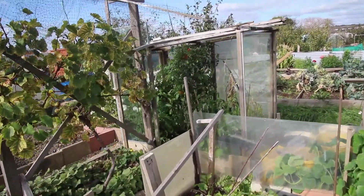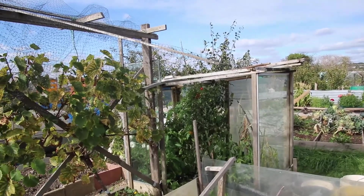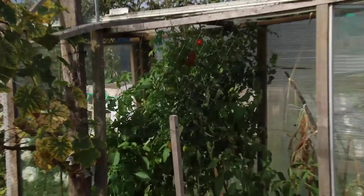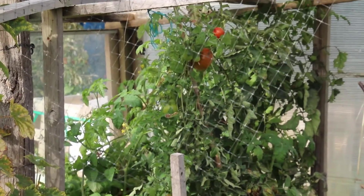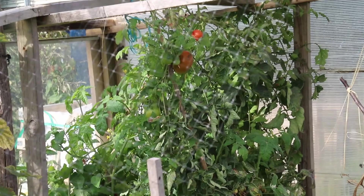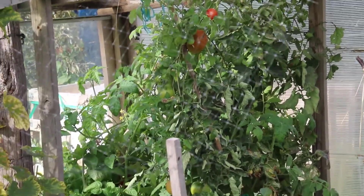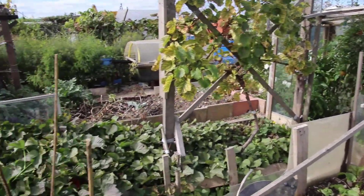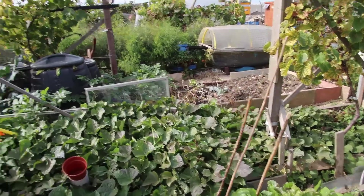The tomatoes in the protected frame have been tremendous as well. Even though the watering hasn't been that regular, they've still managed - I think it's because their roots just go down and find water.